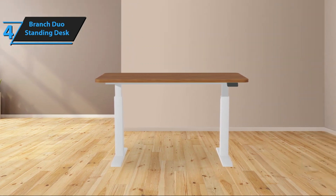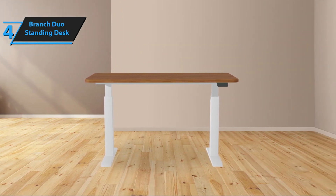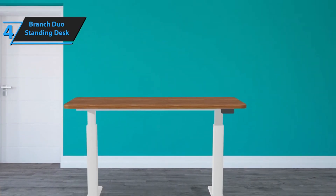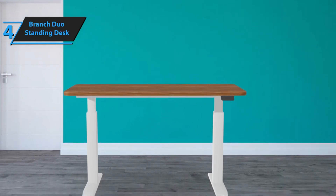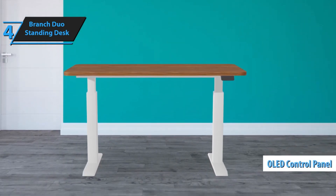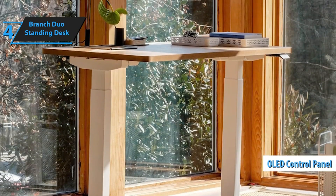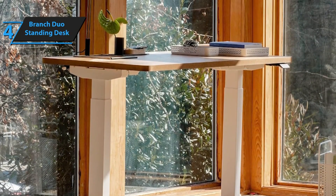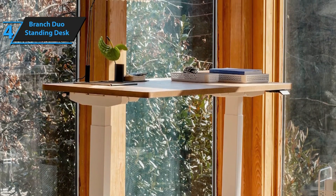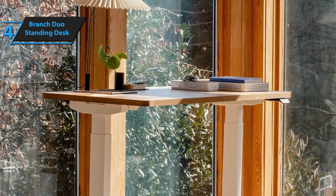The frameless design of the Duo Standing Desk creates ample space for a felt-lined drawer, allowing you to keep your workspace tidy and your tools safe. It offers two size options: a smaller 36 by 24 inch version and a slightly larger 48 by 24 inch version. A novel feature is the OLED screen control panel with built-in reminders to encourage regular standing during your workday, replacing the traditional keypad found on the original Branch Standing Desk. Choose from four different desktop styles and two leg color options, all available at the same price regardless of configuration.